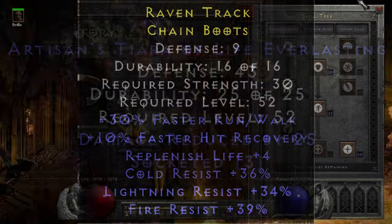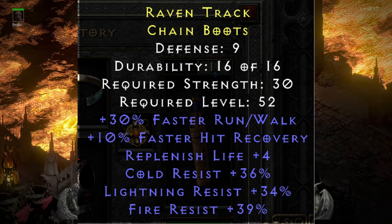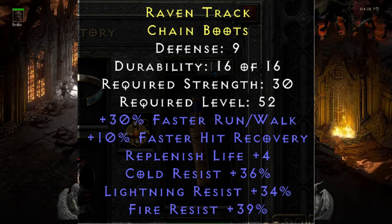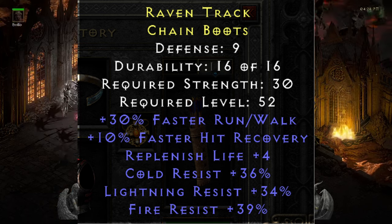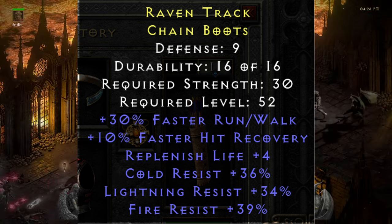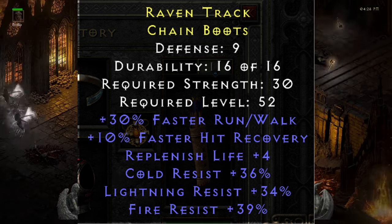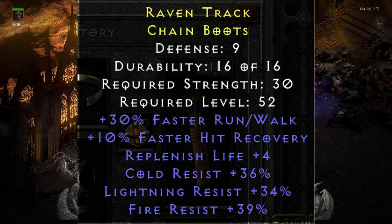One of the first items posted to the trophy room in Discord this month was these six-point boots from Savina. Not only are these tri-res boots with 30% faster run/walk and 10% faster hit recovery, but they also spawned with the very useful mod of replenish life. These are truly a trophy find and definitely one of the best pair of boots I've seen in 2021.